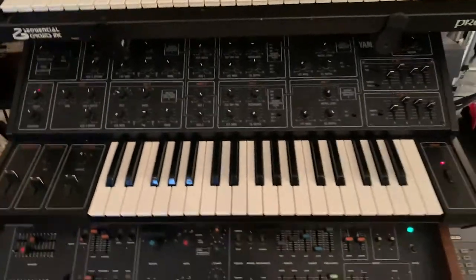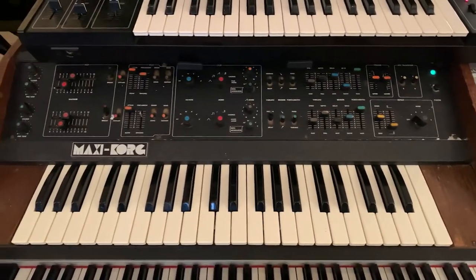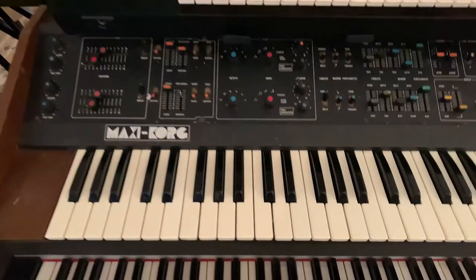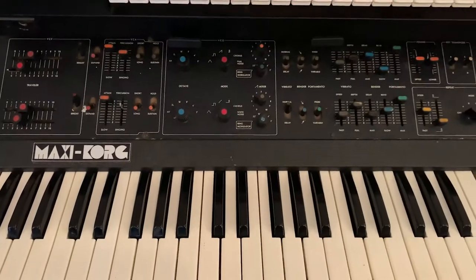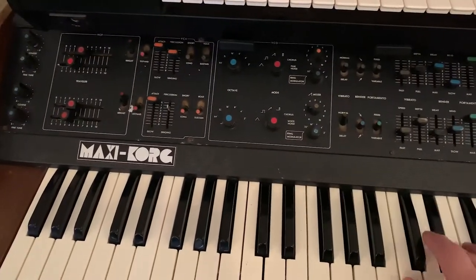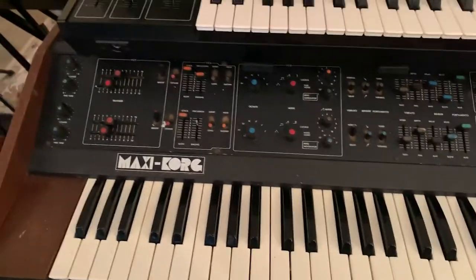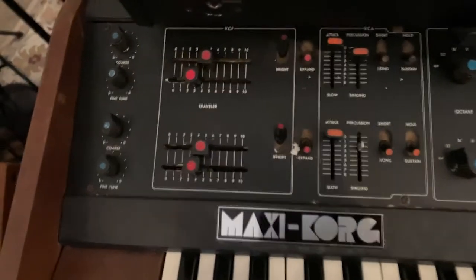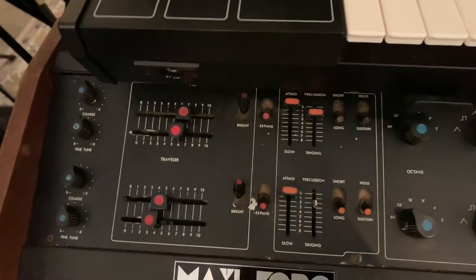Down below it is a really rare find that I got on Facebook Marketplace about a year or two ago. It's this Maxi Korg — Univox Maxi Korg — before Korg was Korg, it was Univox. I think it's also called the DV-800. They're very rare, hard to find. I think it's from about 1974 or 1975. One of the interesting things about this piece is the nomenclature they use on the control panel: under VCF they have things called 'travelers,' which I'd never heard before, but it kind of affects the timbre of the filter.